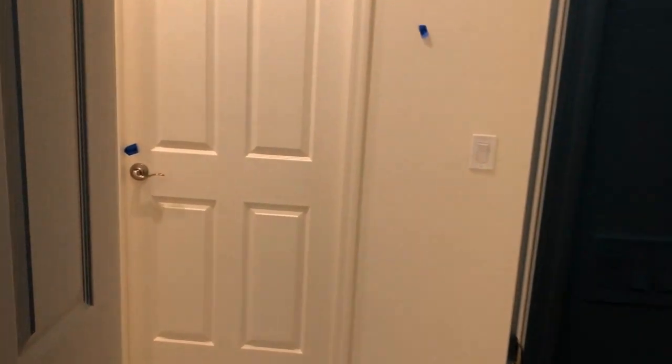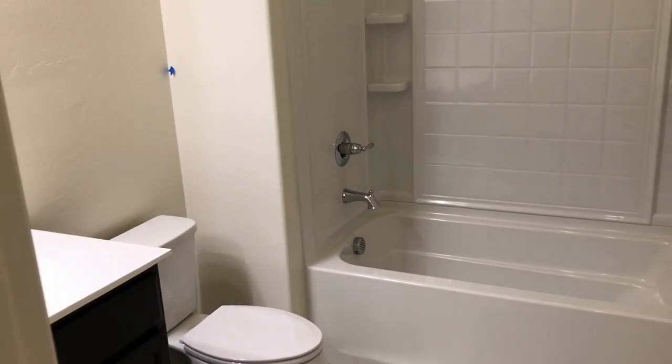That's the laundry room right there. Bedroom number three. Once again, that's the laundry room right there, but we're gonna go to the right and into the guest bathroom with a tub and a shower.